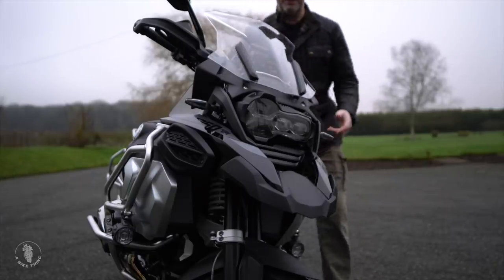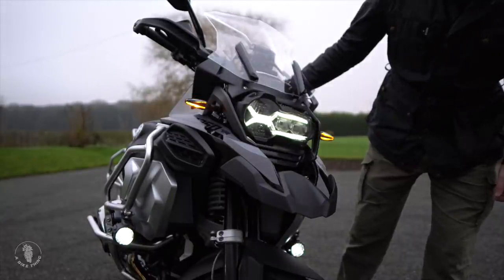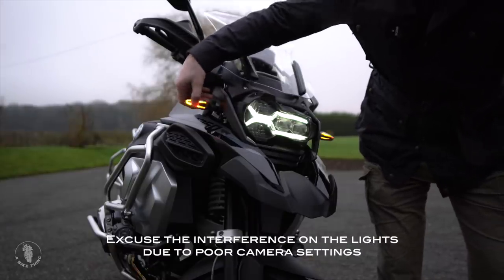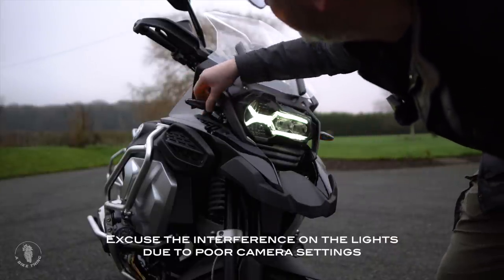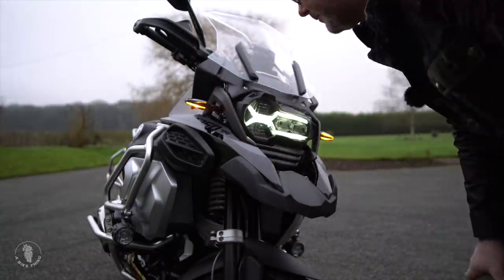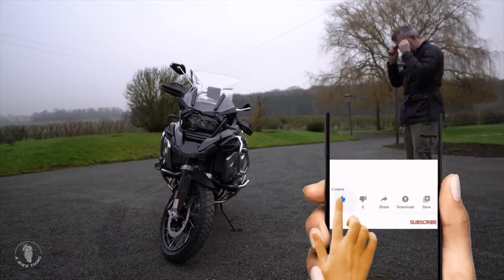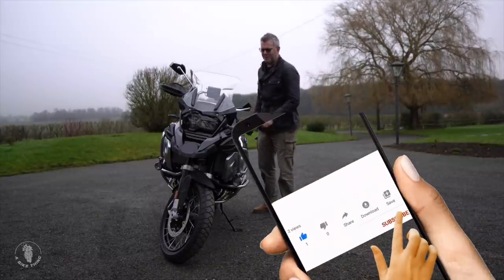Let's get an idea of what this headlight looks like when you turn it on. Look at these — these are beautiful. They really have stepped up the game here, actually. These are very, very nice indicators. Let's park it in the barn.